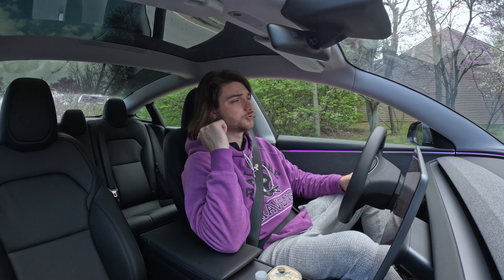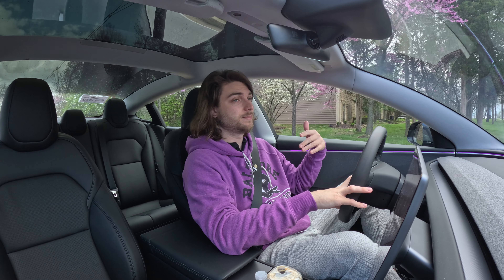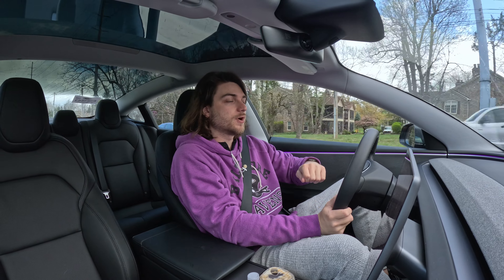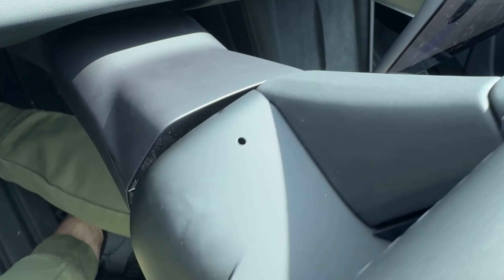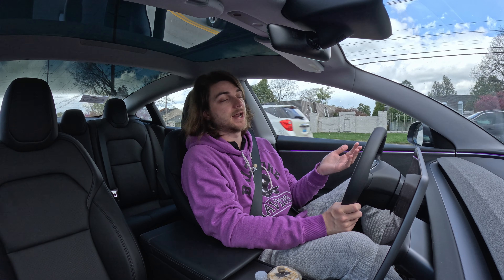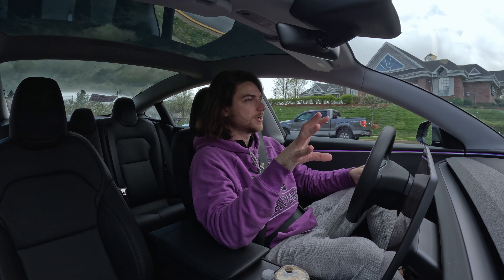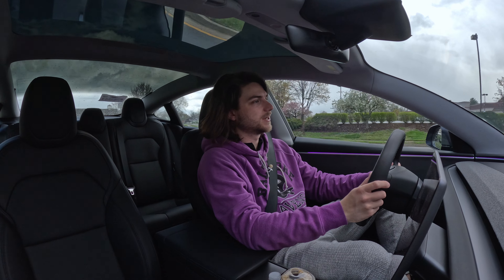I also noticed something random — my trunk cover piece was kind of popped out. I don't know what they would have needed to access the trunk for, but that needs to get fixed. Not a big deal. Then I was driving on a windy road, turning my wheel pretty far left and right, and I heard this really weird almost brushing noise, like pieces were rubbing together. That's a noise I have not heard before. Last time they replaced the steering column module, so I assume they had to take apart some of the steering wheel, and that's why I'm getting that weird rubbing noise. Not only is the steering column module still giving me the same errors, but the steering wheel is making that weird noise when I turn it.